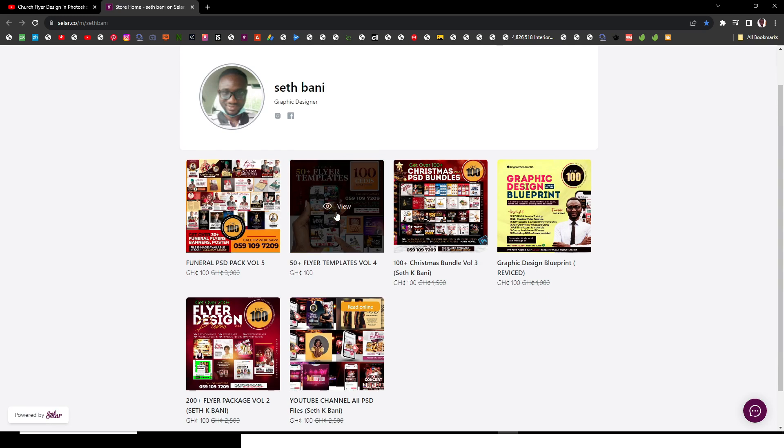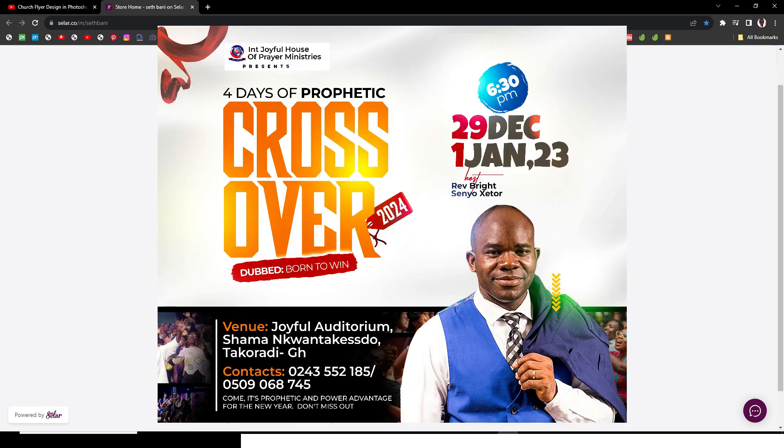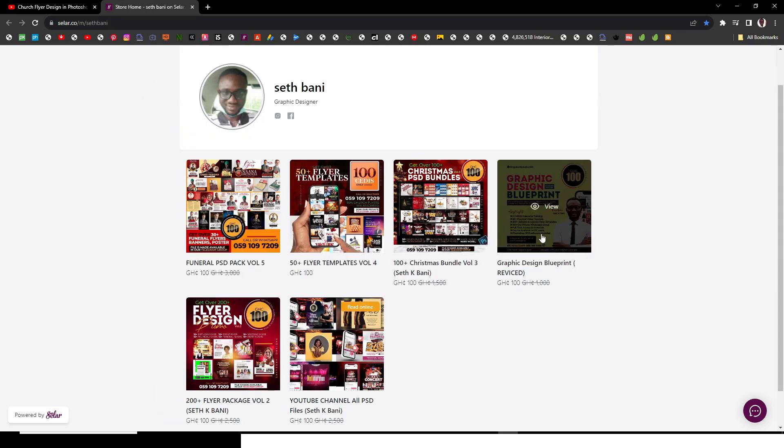Then there's also 50-plus assorted flyers over here — I believe it's more than 60 now. There's also a Christmas bundle and then my famous graphic design course. If you're interested in any of them, just click on the seller icon and you'll have access. Also, once you buy two, I'll gift you with one bundle as well.